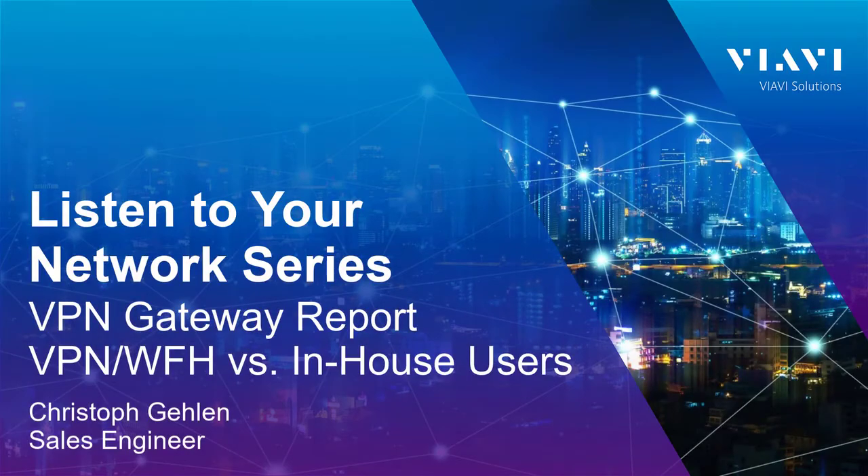Welcome to another episode of the Listen to Your Network series presented by VRV Solutions. My name is Christoph Gehlen and I'm a Sales Engineer. Today's topic is a VPN Gateway Report — VPN versus in-house. Let's get started.